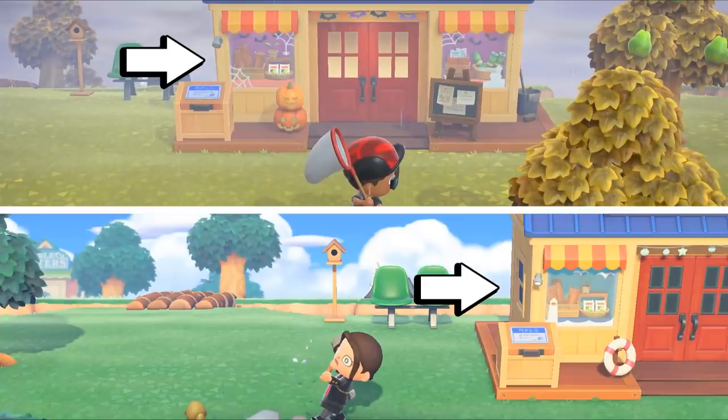Alternatively, in the summertime we see the same shop has tropical decor — a little lighthouse and seagull display in the window, a lifesaver raft, and some summery lanterns above the doorway. This excites me pretty much beyond belief. I love this!